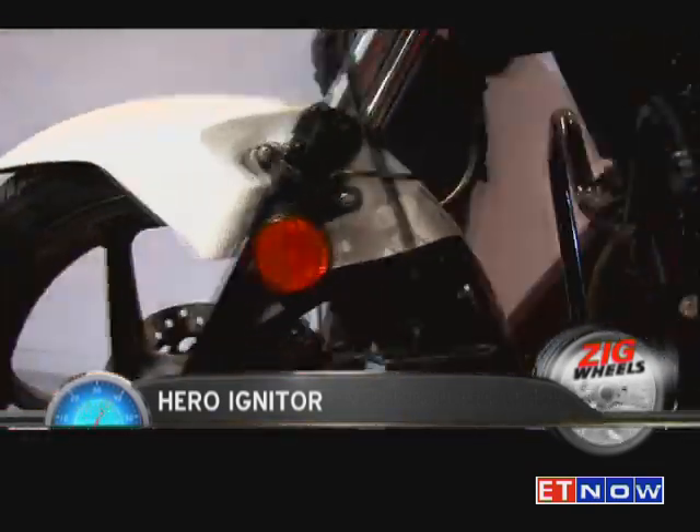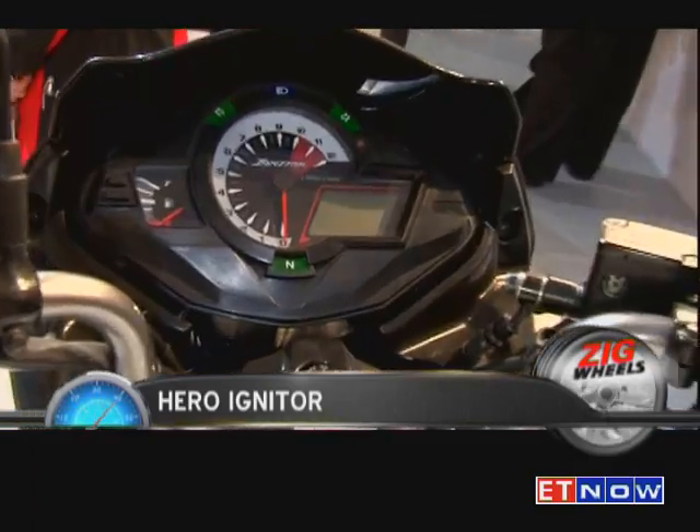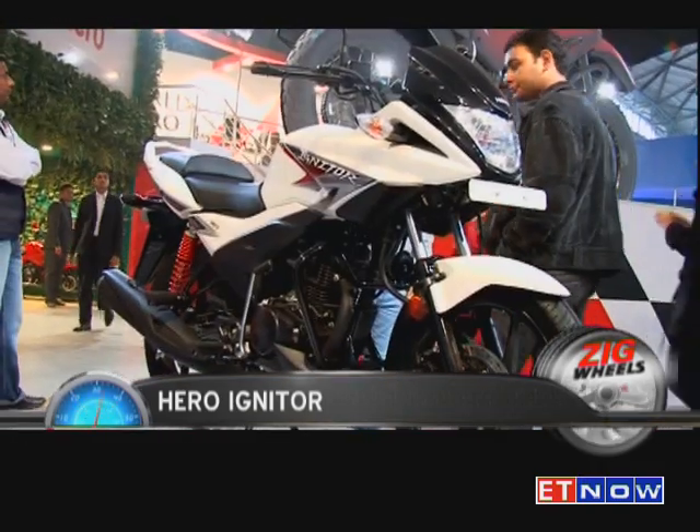The Igniter's highly rigid tubular diamond-type frame is designed to maximize rider comfort. Add to that the aggressive and edgy styling, and what you get is a nice sporty look on your daily commute.